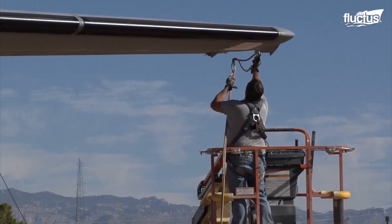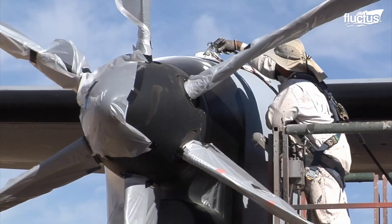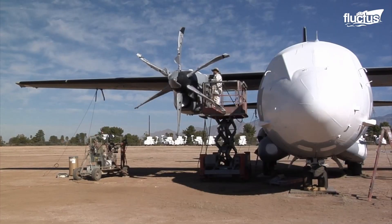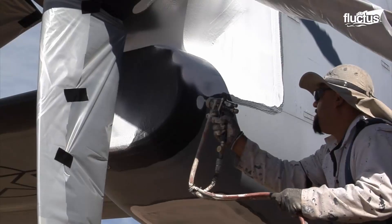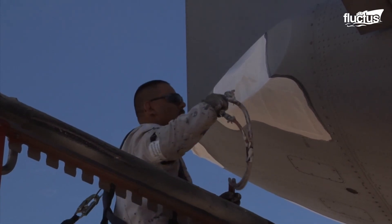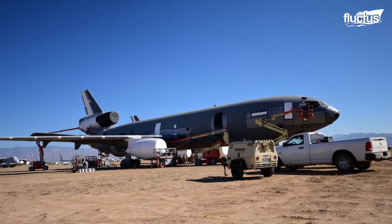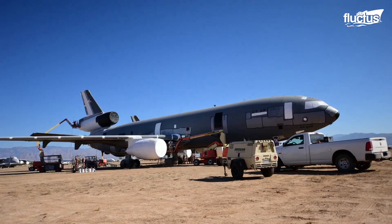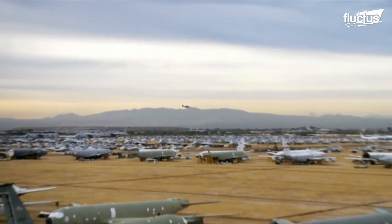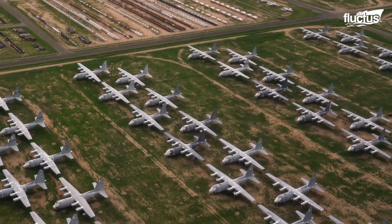Properly preserving an aircraft requires protecting it from the elements and internal corrosion. To do this, the plane will be parked in its designated row and covered with a protective coating to shield it from the sun's harmful UV rays. Engines, windows, and intakes are then carefully sealed to keep out moisture, rain, and dust. Even animals like birds have been known to reside inside boneyard aircraft, where they can do hundreds of thousands of dollars worth of damage.